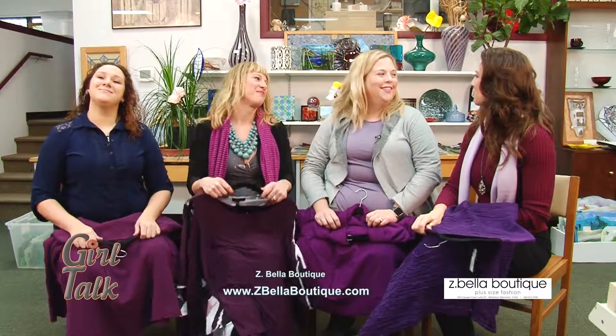Zoe Schuller, thank you so much for bringing this stuff in. She's got such great items in her store — it's Z Bella Boutique on Cayuga Court in Middleton. We're Girl Talk, and we'll be right back.